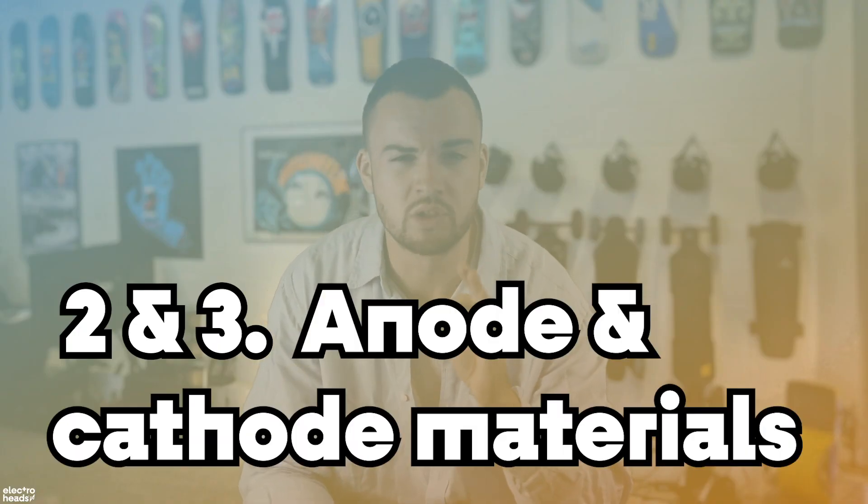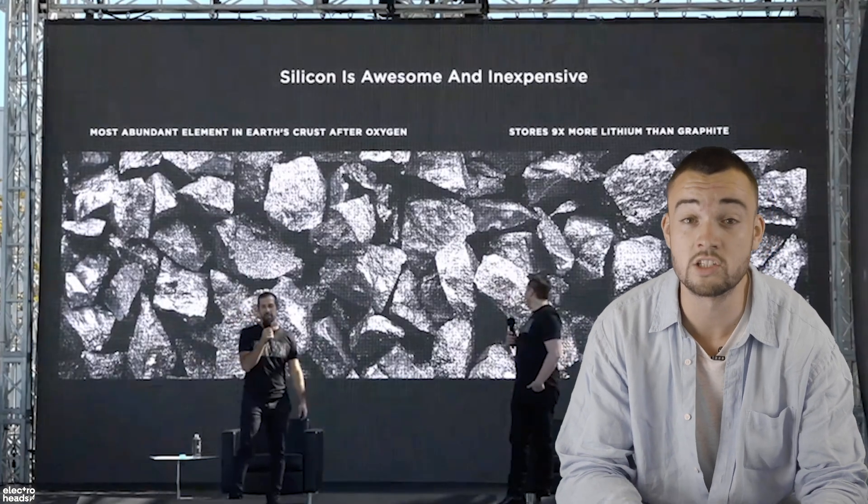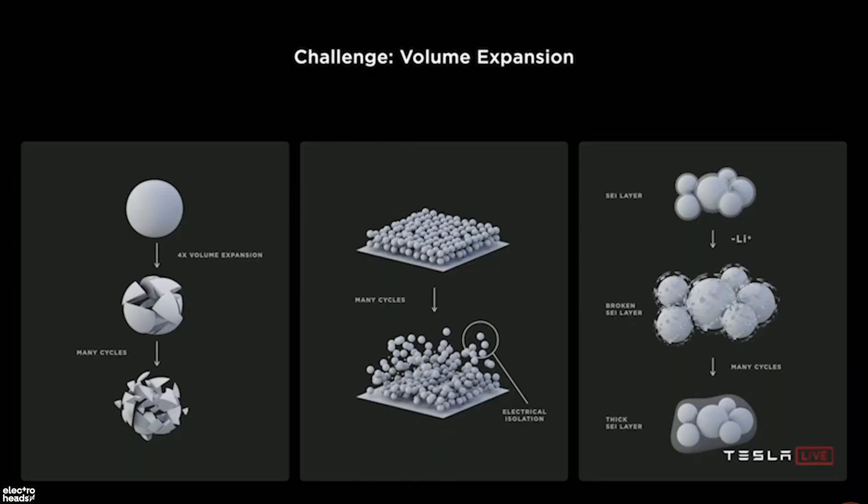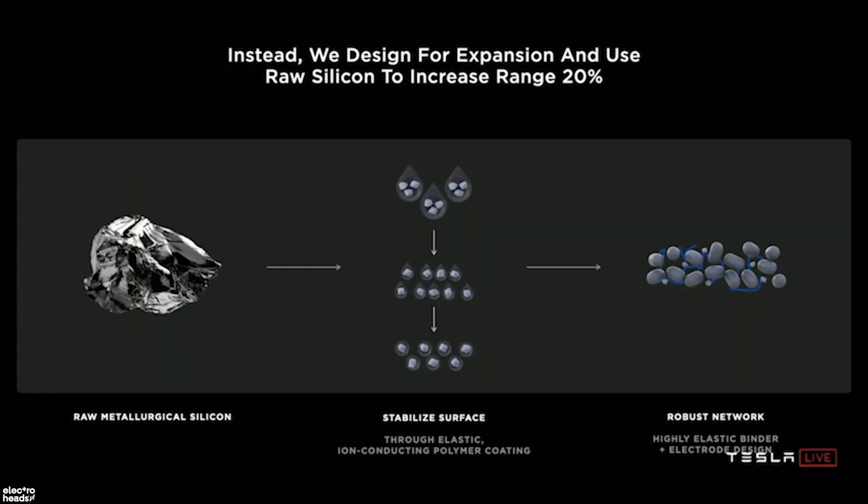Up next: changes to the actual chemistry of the batteries. Tesla is going to start using silicon in its lithium-ion battery anodes — a huge breakthrough. Silicon is capable of holding about nine times as much lithium as graphite, which is the current industry standard, and the good news is it's abundant. It's everywhere — sand. Sand is silicon. It's a very difficult material to work with because it has a tendency to expand drastically, but Tesla reckons they have cracked a new technique to make it work. The payoff? A 5% reduction in that all-important cost per kilowatt hour.